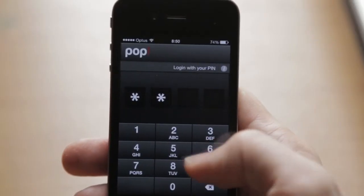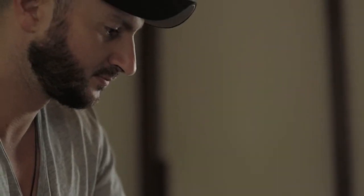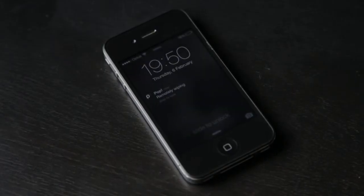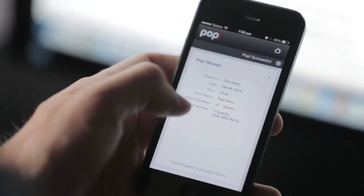No data is ever stored on POP servers. It's stored only on your phone, password protected and fully encrypted. If you lose your phone, just jump onto our website to wipe all of your POP data remotely. You can start POPing right now. Reclaim your data, bring it down to your phone and take control today.